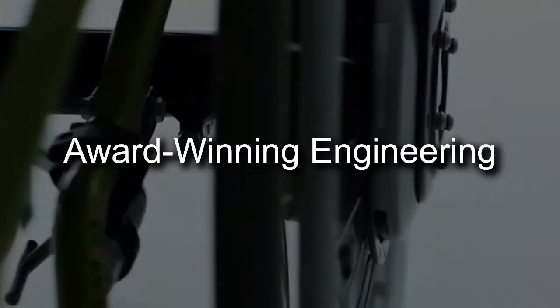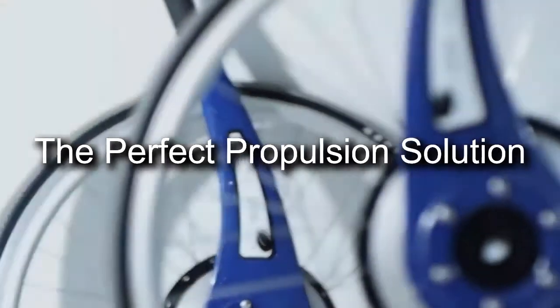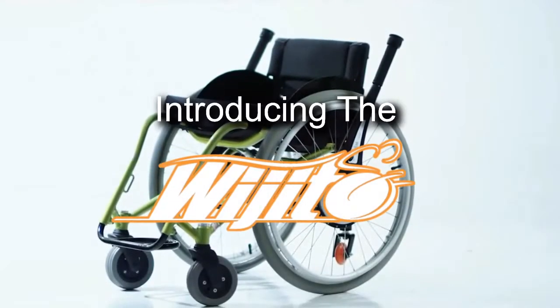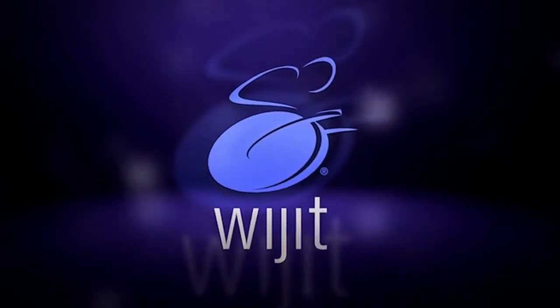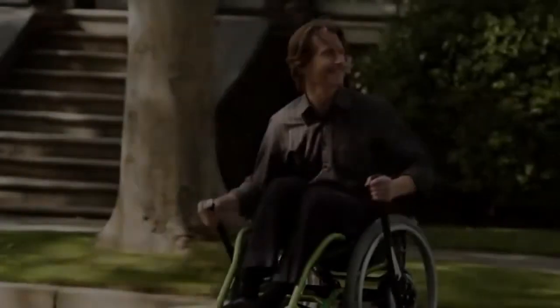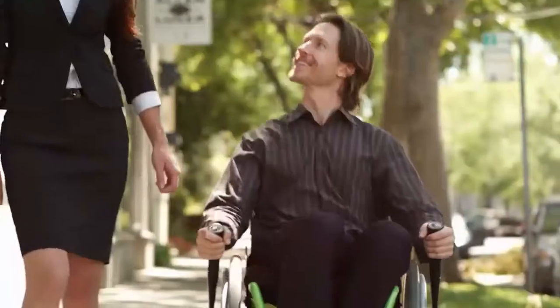What if there were a new, faster, sleeker, and better way to use the wheelchair? Introducing the widget. The wheelchair has remained fundamentally unchanged for 150 years, until now. The widget is a fully self-contained driving and braking system, taking you to places you never thought possible.